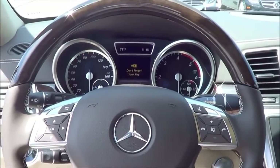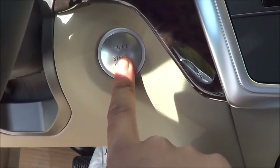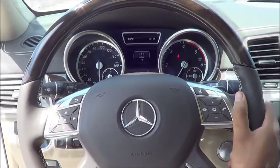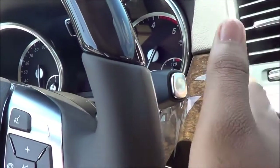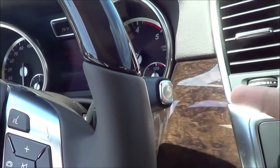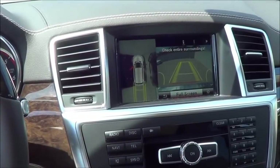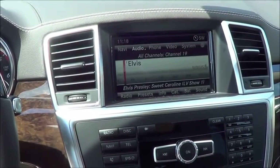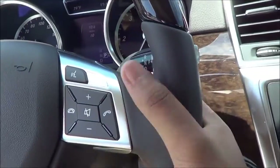You do have push button ignition — just put your foot on the brake and hit the button to start. There's a 7-speed automatic transmission, and the shifter is located up on the column. Put it down for drive, up for reverse. Putting it into reverse displays your rear view camera and a 360-degree view camera, which is actually pretty useful. Push for park, and you do have manual shiftability via the paddle shifters.